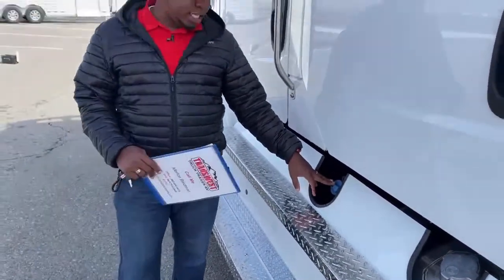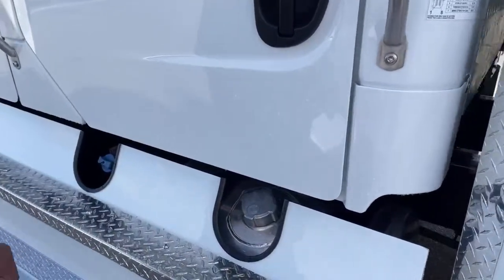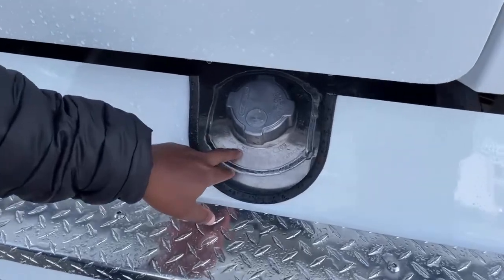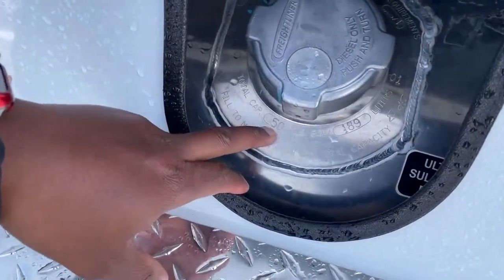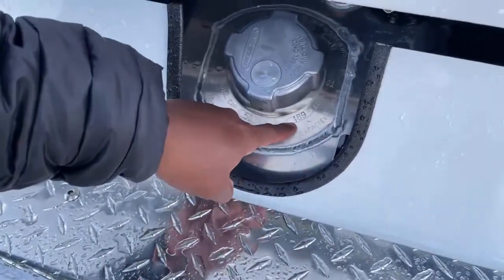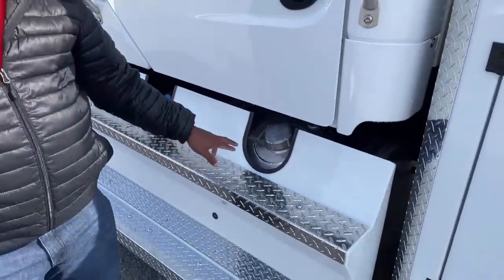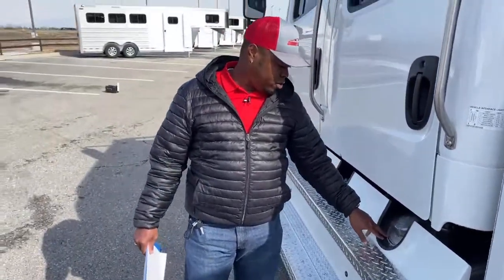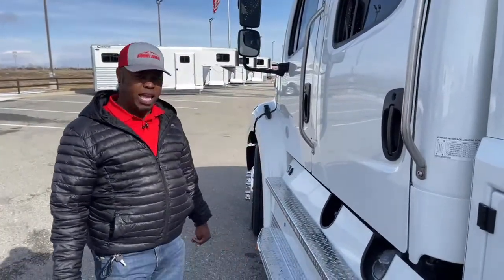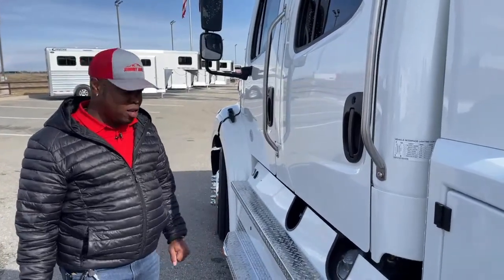On our 106s it comes with a 6-gallon DEF tank. Right over here we have one of our 50-gallon diesel tanks — we have one on each side. The tank is labeled: 50 US gallons, 189 liters, so it tells you the capacity. There is also a warning: fill not more than 95% of total capacity. So I recommend not filling more than 95% of the full capacity.